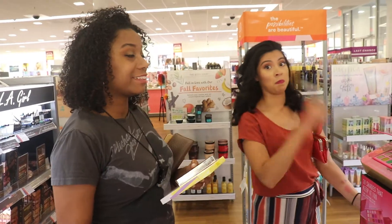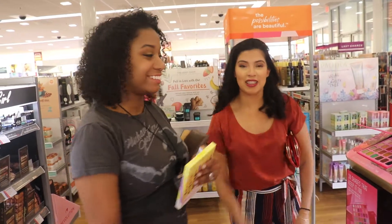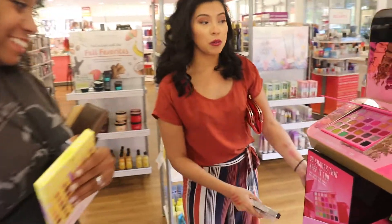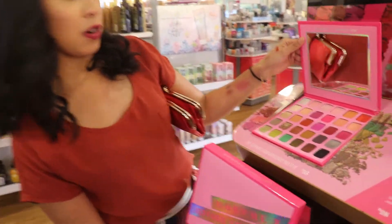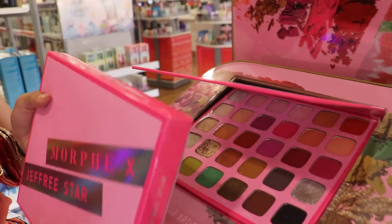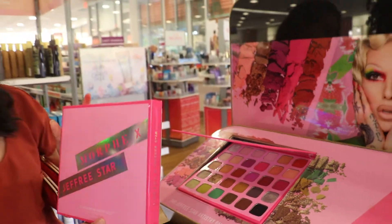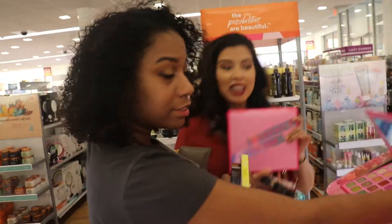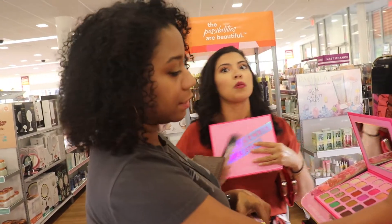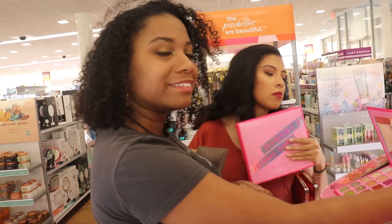We found it! The it thing that we didn't think we were going to find here - the one we were going to travel out of state for. We found it here at our local Ulta store and it's the beautiful Jeffree Star artistry palette. I'm legit so excited to try this out. We're going to go ahead and buy this tonight and see what looks we can get. It will be fantastic for the quad challenge because you can see the color story here.